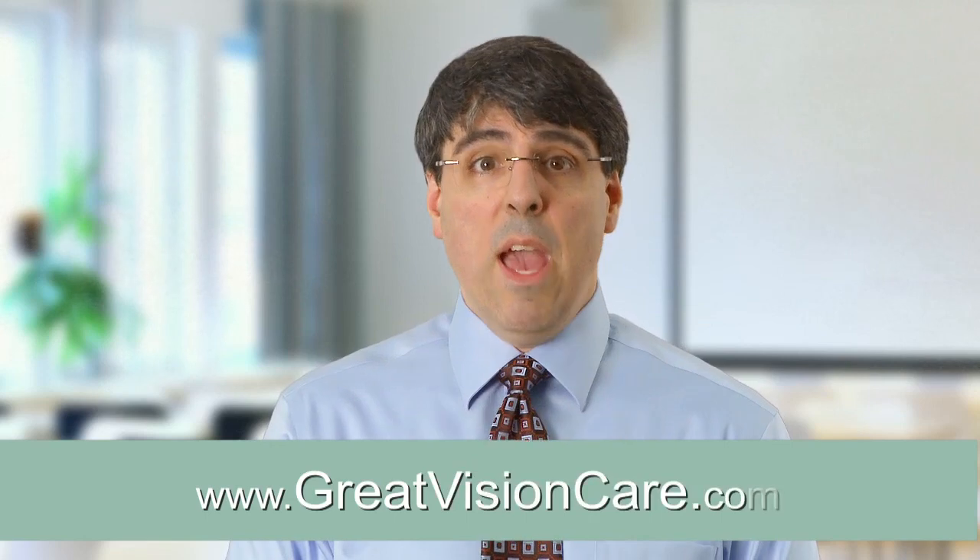If you would like more information, or if you would like to take the vision symptom questionnaire, you'll find it in the vision therapy section on our website at greatvisioncare.com. Thank you.